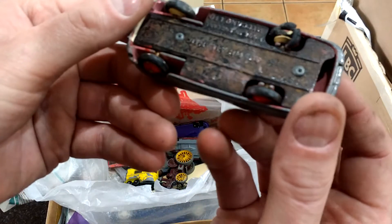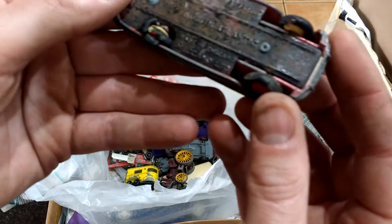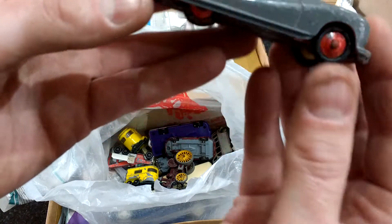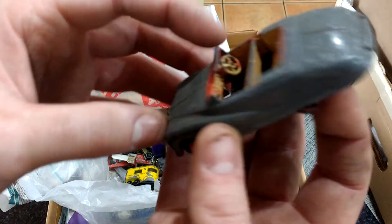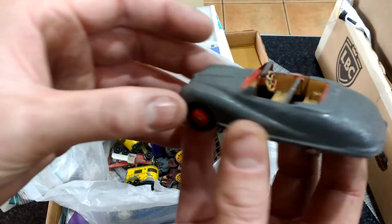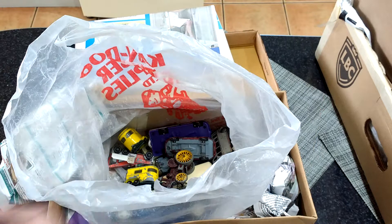Dinky Toys, very old one — in fact it's that rusted. Austin Atlantic, very old one. It's a shame that's bust, still got the steering wheel in it though, but absolutely no paint left on it.